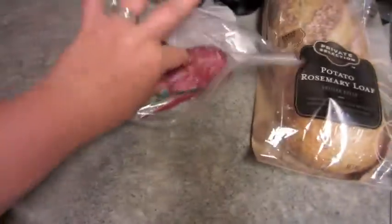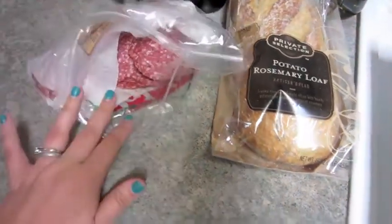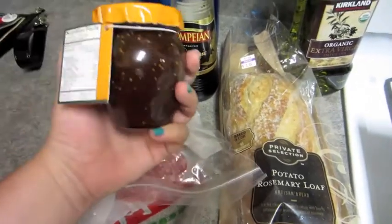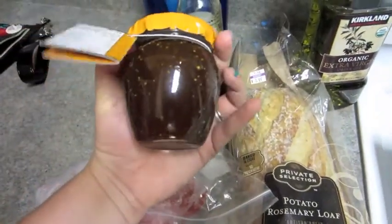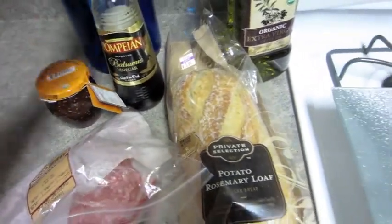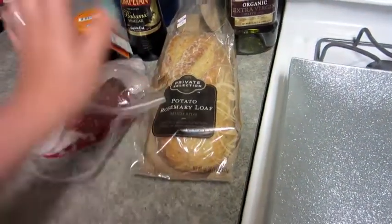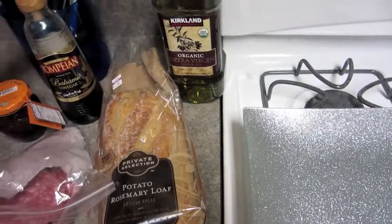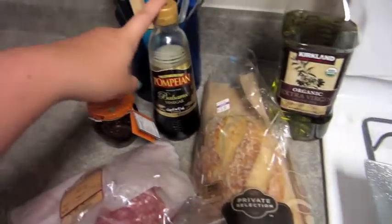I'm going to transfer everything onto this plate here. I'm gonna put some salami — which we just got at Ralph's, it's Boar's Head — and then we picked up this fig spread, because a lot of the cheese plates we like in restaurants have that fig jam. Then I'm gonna cut this rosemary loaf and make a dipping sauce using virgin olive oil and balsamic with some crushed pepper.